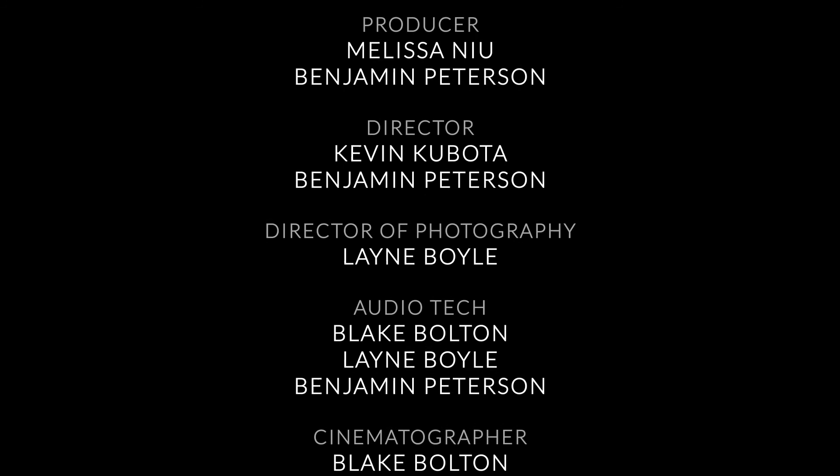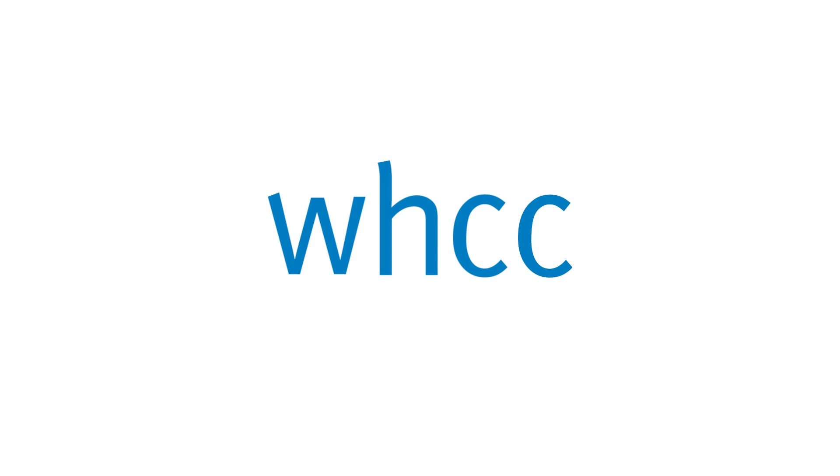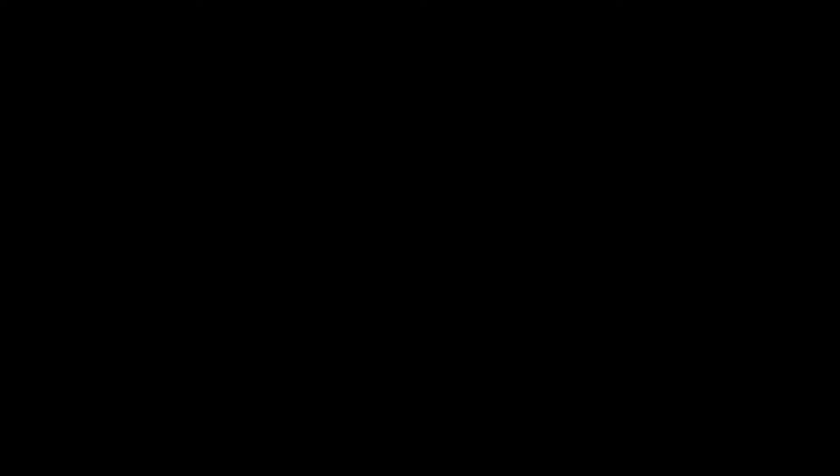Don't forget to tune in next week when we're going to find out a simple way to make sure you get the perfect client, via an exercise I developed for my boot camp attendees — see how it's changed their lives and how it could change yours. Photo Pro was brought to you by White House Custom Color. Special thanks to Triple Scoop Music. Frame Network giveaways are brought to you by B&H — head to giveaways.framenetwork.com for your chance to win. Find out more about the equipment used in this episode on framenetwork.com.